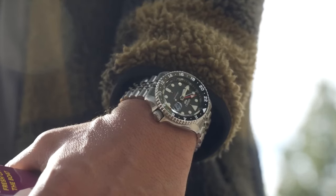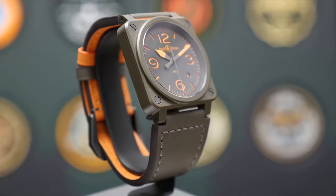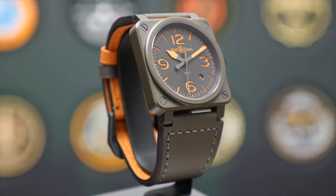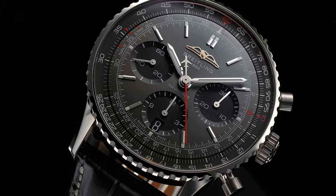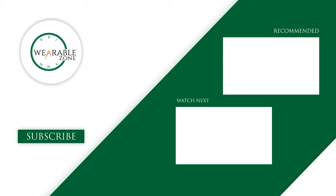So those were our picks on the top seven pilot watches you should check out. Which one of these watches would you go with? Do let us know, as we'd love to hear from you. Let us know in the comments section down below. And don't forget to like, share, subscribe, and hit the bell icon if you want more content like this on your feed.